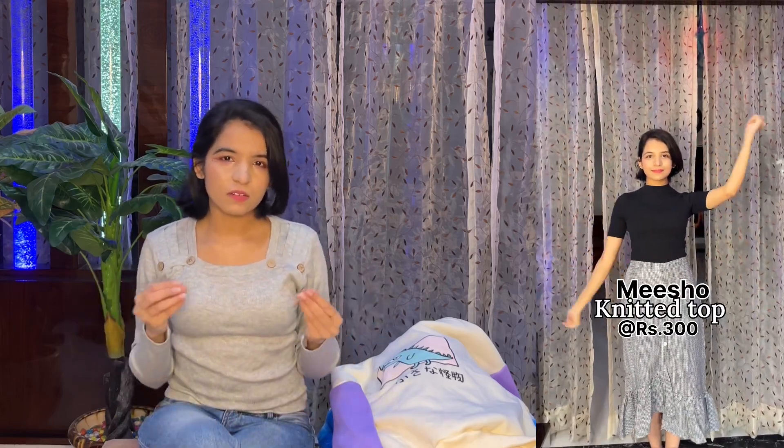This top that I am wearing is also from Meesho. It's a very nice basic top and the fabric is quite good — it's a pass from my side. It is a very basic gray color, perfect for winters. I love the neck design, the fit is really nice, and the quality is quite good. It is approved from my side.